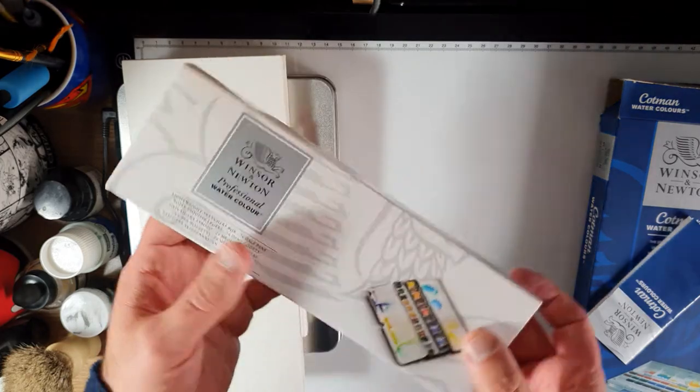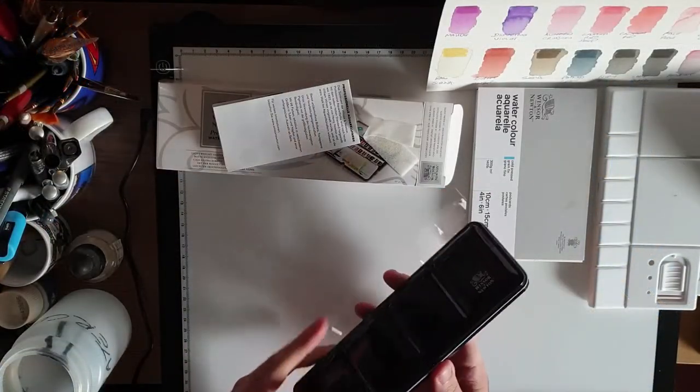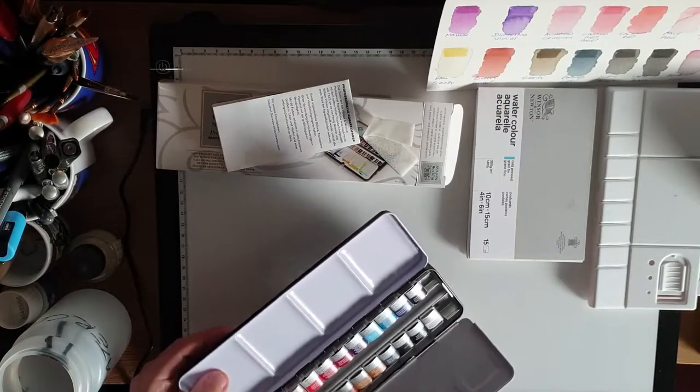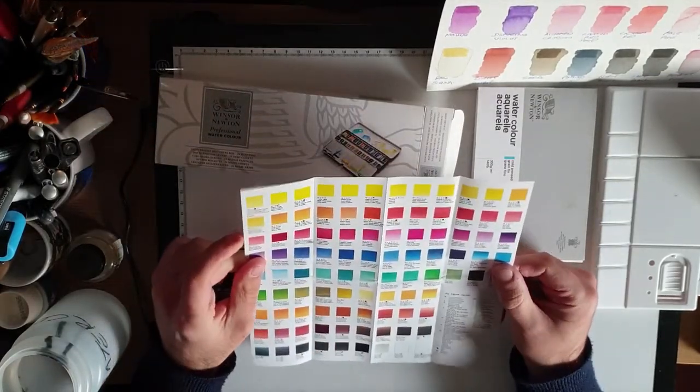And finally we have the professional watercolour 24 half pans, which you can pick up for around £60. The all-metal design looks really professional and gives you space for mixing as well as space for two extra half pans. It has the most colours available — 96 in total.